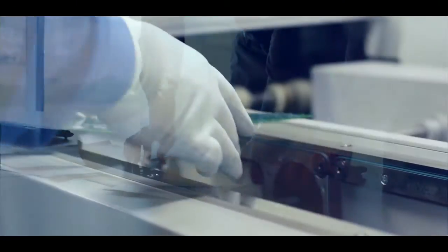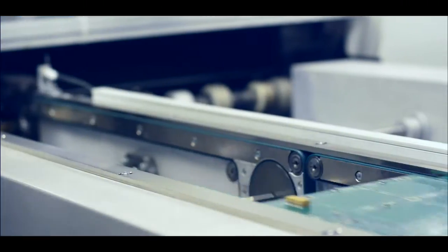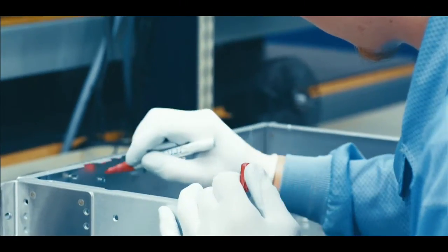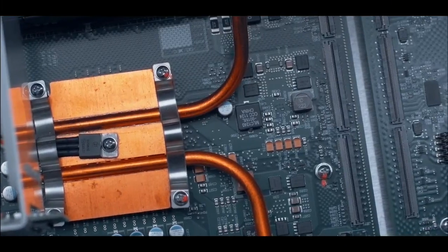We started with a clean sheet of paper to address these needs. When we developed the SEL 3355, we looked at where all the failure modes could happen and designed those out from the beginning.